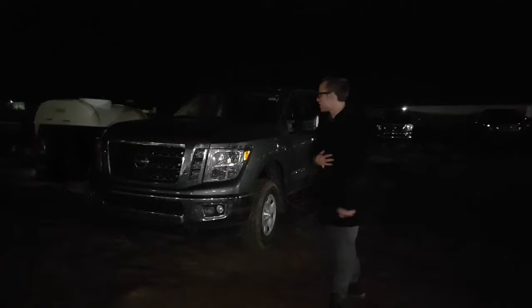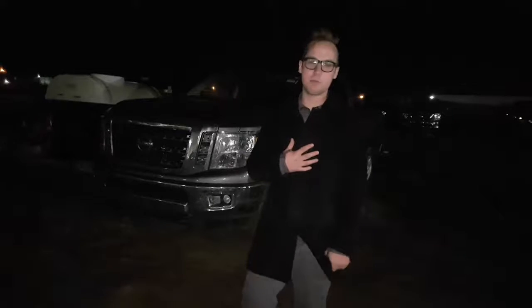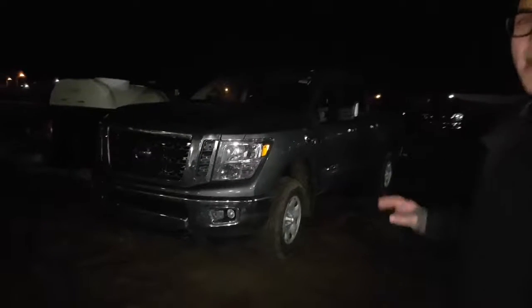Hey Tom, I'm Devin here from LA Nissan. I just want to place the name to the face. I haven't heard back from you in a couple days, so I thought I'd do a nice little personal video to show you one of the trucks that we do have.